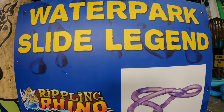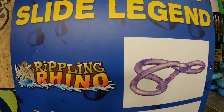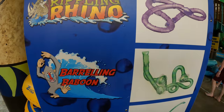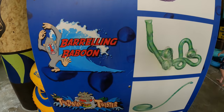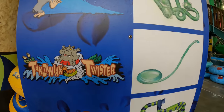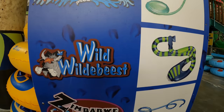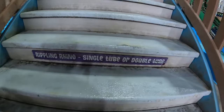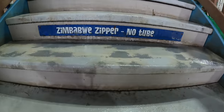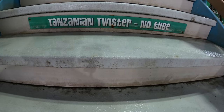It can be a little difficult to know which slide is which at the Kalahari, but they do have signage that really helps you out — showing you the exact name and which slide it is. A good way to know which slide you're going to go down: as you're going up the stairs, you'll see signs indicating tube, no tube, two-passenger tube, and so on. Those colors on the signs correspond to the slide you'll be going down.